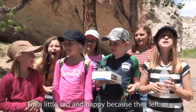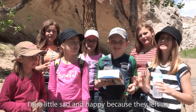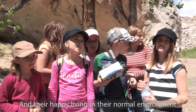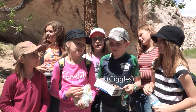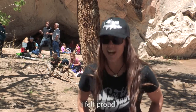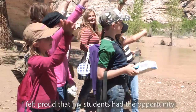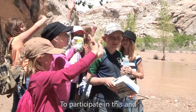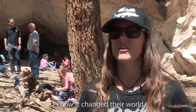I'm a little sad and happy because they left us and they're happy living in there. I felt terrible and happy. I'm sad because they were like a part of my family now. I felt teary. I felt proud. I felt proud that my students had the opportunity to participate in this and I know it changed their world.